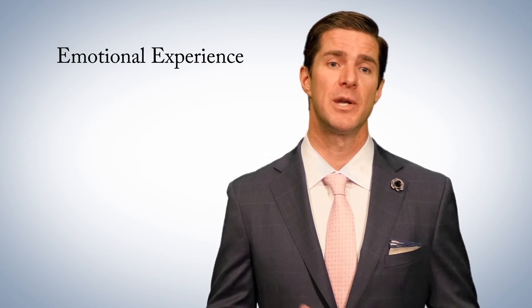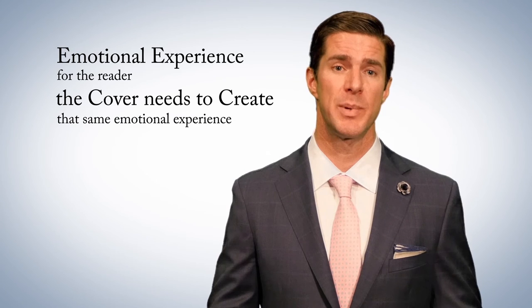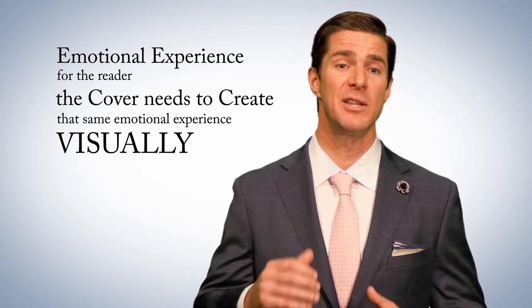A book is created more times than not to create an emotional experience for the reader. Therefore, the cover needs to create that same emotional experience visually that will delight, move, engage, and perhaps elevate your readers.